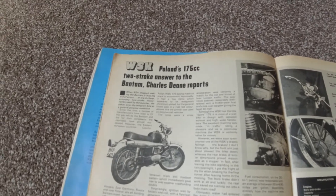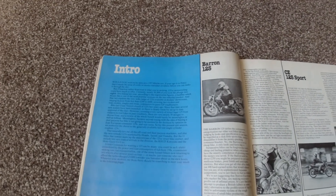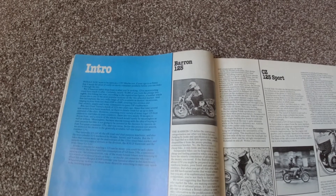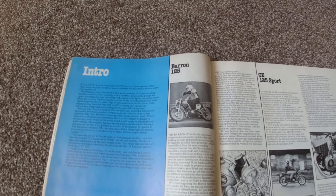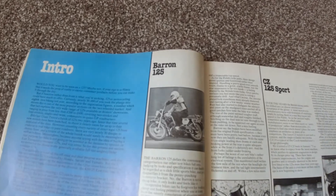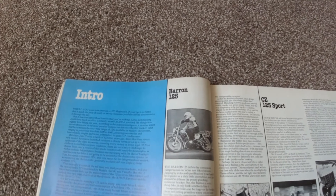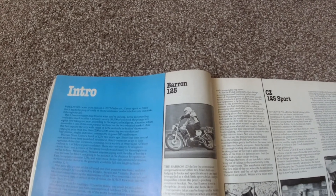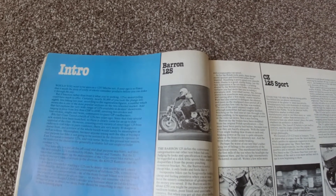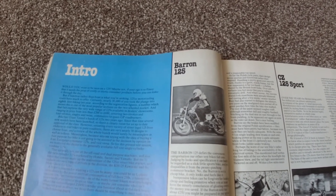Fast-forward a couple of years and WSK had given up on the UK market because they'd been plagued with quality control issues, both mechanically and electrically. But Barron saw an opportunity. They started to import the bikes minus the engine and front forks, and slotted five-speed Minarelli units into them — the same engine that Fantic were using in their Fantic Chopper. The front forks were replaced by British-made ones by Metal Profile.